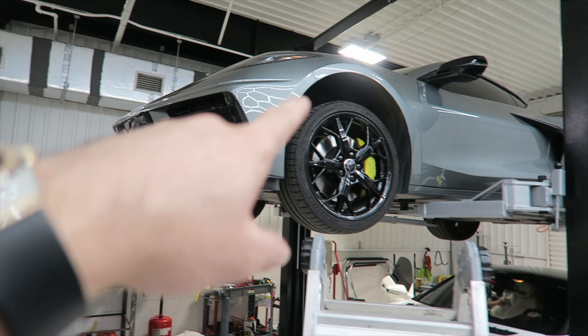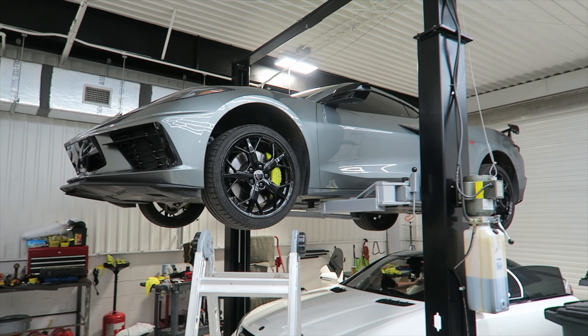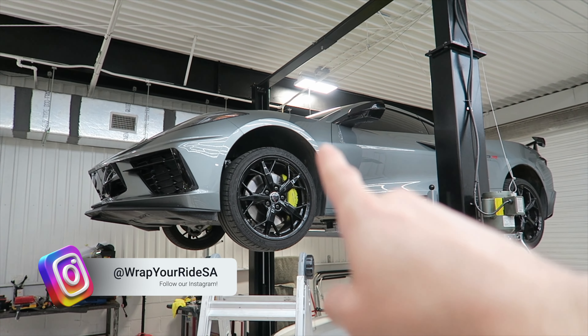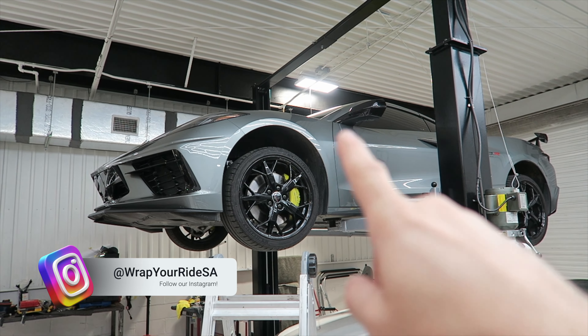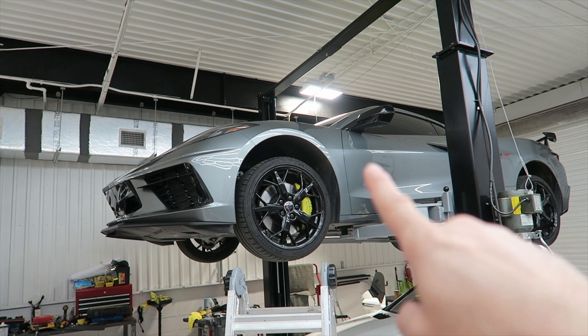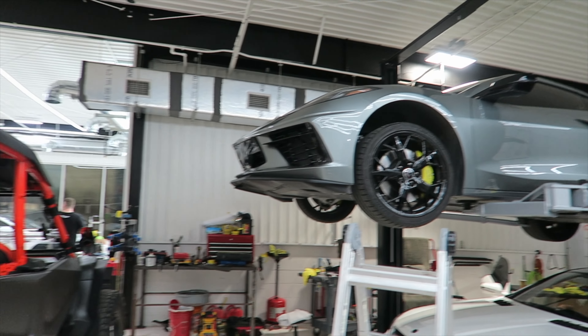Guys, this C8R is actually for sale. If you're interested in a low mileage C8R, contact us on this one. It's listing for $119,999 and has about 7,000 miles on it. Contact us if you're interested.